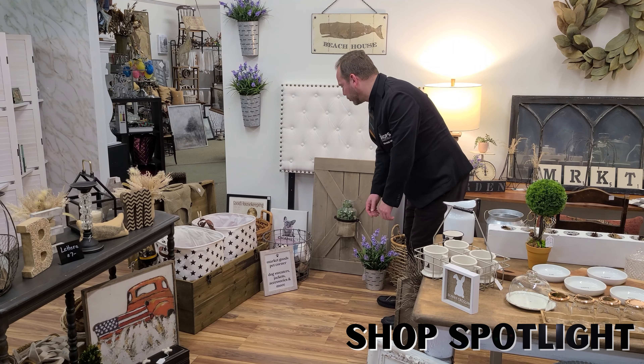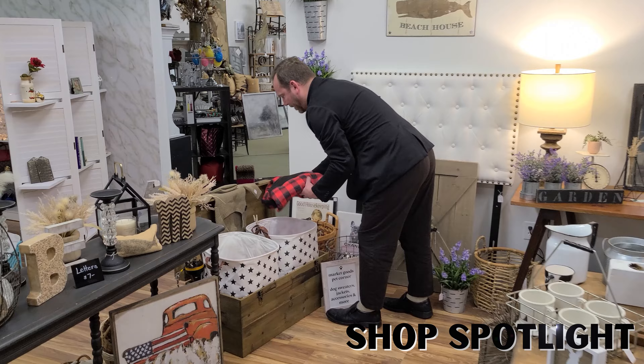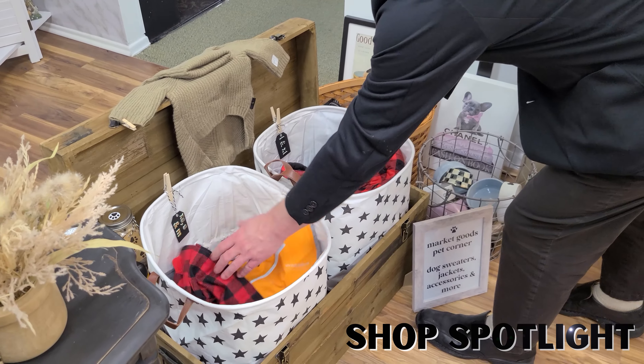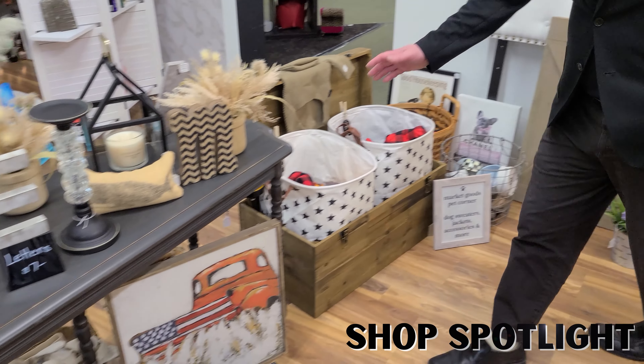Of course the pet lovers are going to love this — look at what we got going on here: dog sweaters, jackets, accessories and more. I know my mom's gonna want to come over here. We got the big dog jacket, we got a little small guy. She's got sizes labeled and everything — collars, little doggy bowls.